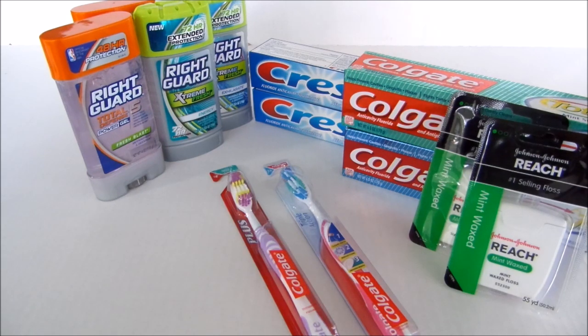Target has coupons on their website that you can print. They also have a free savings program — there's an app you have to download on your smartphone — where you can save anywhere from 5 to 50 percent off. You choose the offers you want to use and scan the barcode from your phone at checkout. You can also ask your cashier for an application to apply for their Target Red Card, which works like a debit card drawing funds from your existing checking account.